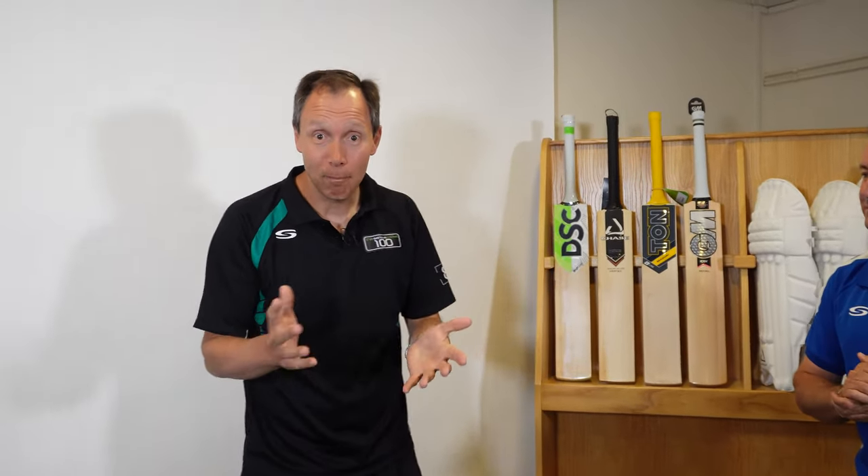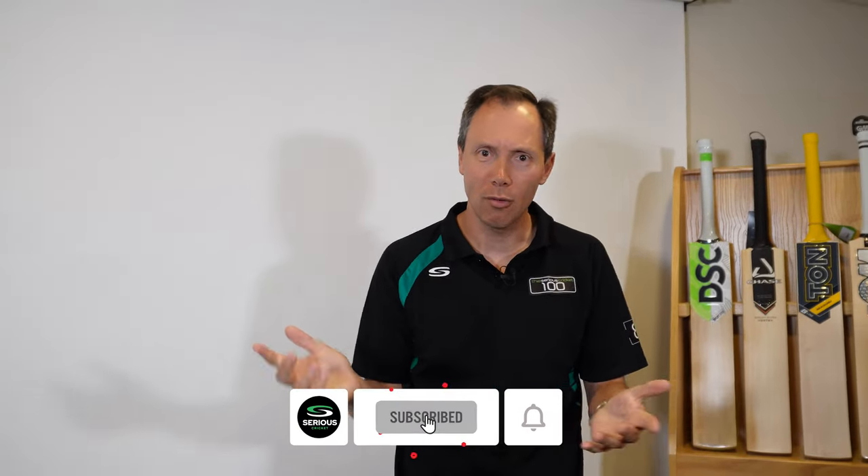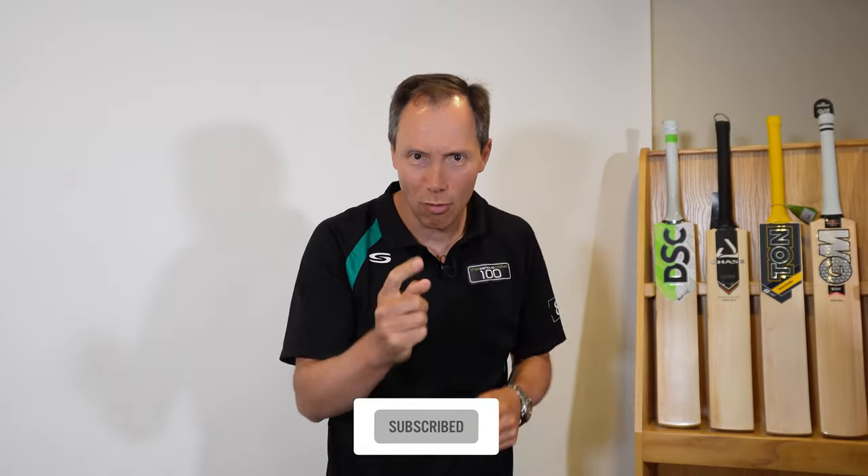Hope you liked that and got some good information. We'd always say please come into the store because that's so helpful. Give us a thumbs up, subscribe to our channel, write some comments below — you know the business. And don't forget to bat safely.